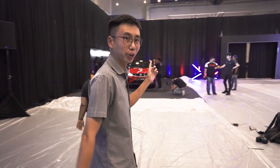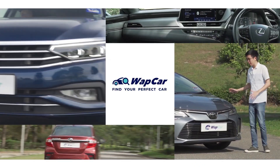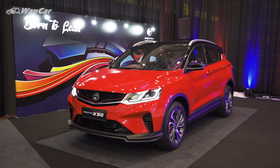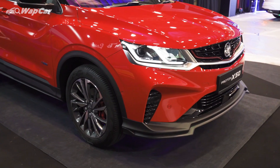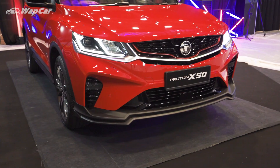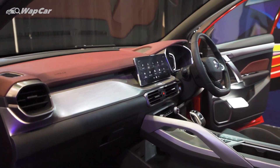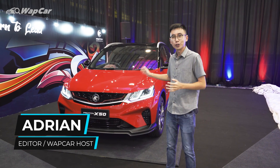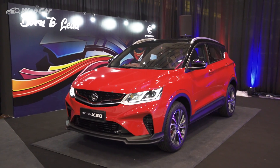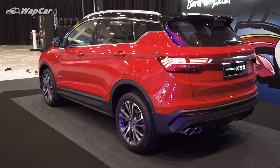Here it is guys, the 2020 Proton X50. Hello everybody, it's Adriel for Wipecar.my and I'm all about the details. Proton has officially previewed their 2020 X50 and in today's video I'm going to show you some of the cool features available on the X50 as well as some of the changes they've made to our local spec car.